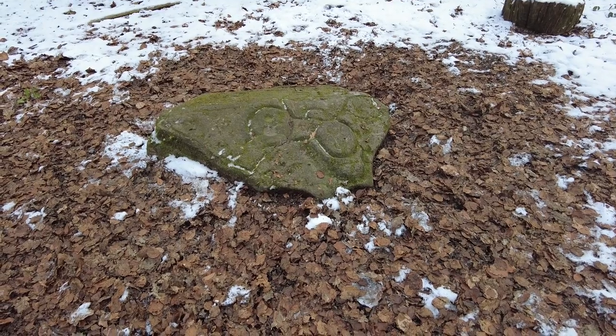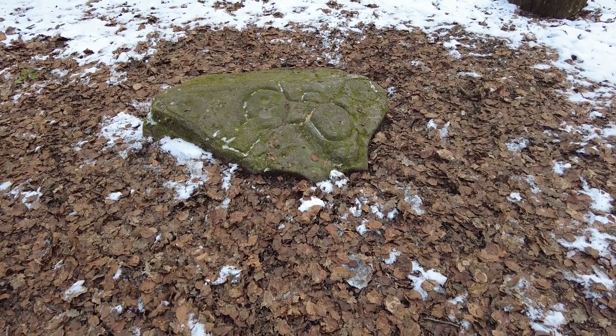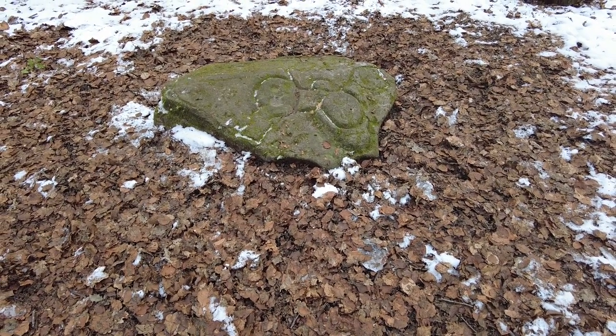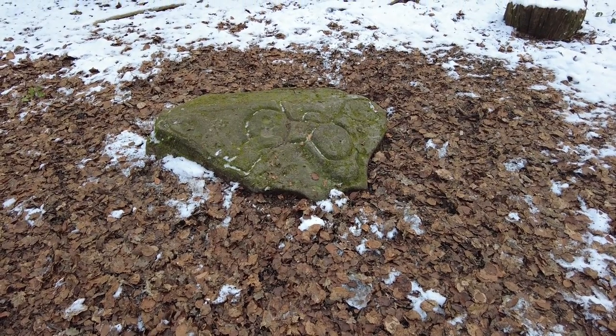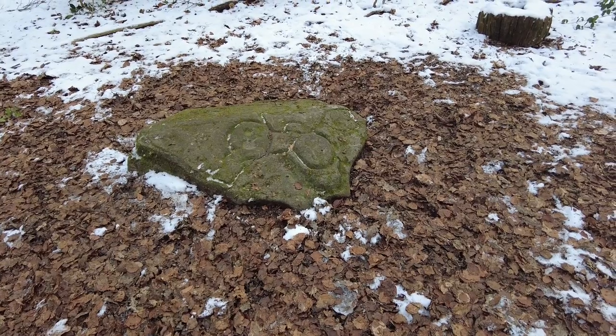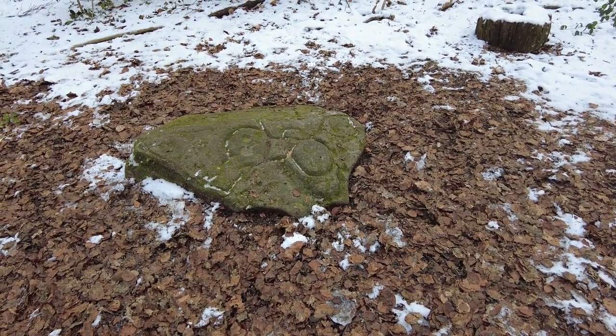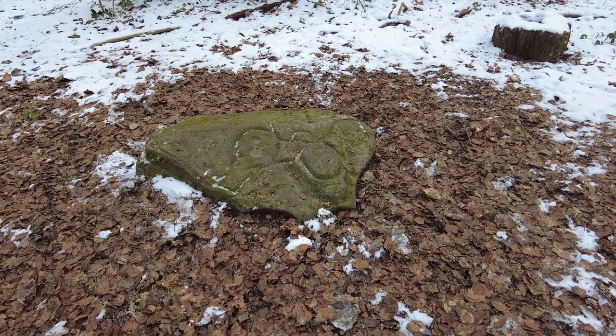So here we have the cup and ring stone. Most cup and ring marked stones in the UK are further north, predominantly Northumberland and Scotland. Nobody knows the significance or origin — they are believed to date back four to five thousand years.